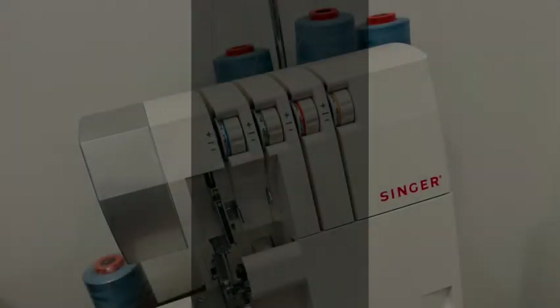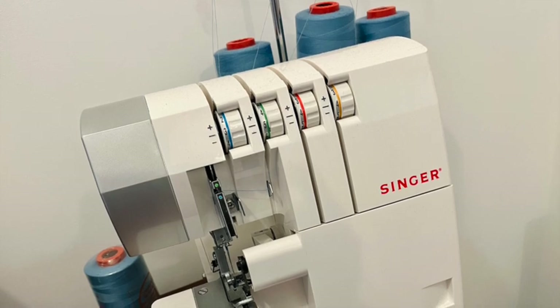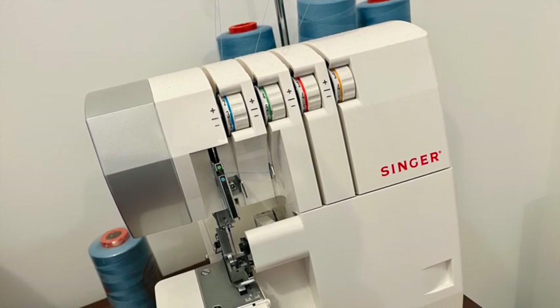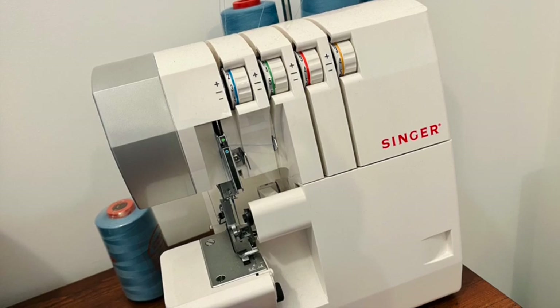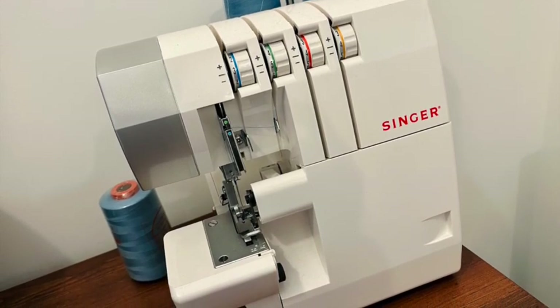This next machine is something that I've been equal parts eager and nervous about owning. Yes, it's an overlocker, also known across the pond as a serger. This one is a Singer 14SH754, and I bought this entry level overlocker last year. It's capable of using 2, 3, and 4 threads to hem, stitch, and overlock.